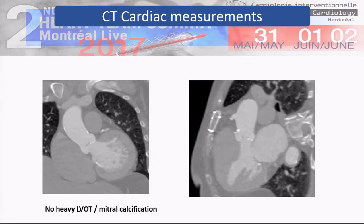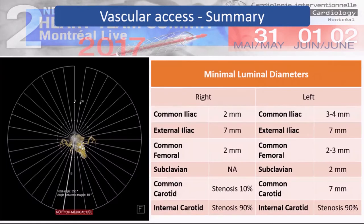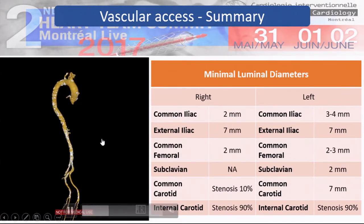On TEE, there was leaflet calcification or thickening, but the annulus is not so calcified on CT or on coronary angiogram. While you're calcified, your iliac may be okay. If you would have a high access, you would be able to use the iliac — perhaps it looks pretty straightforward. It's calcified, but you have a 7 millimeter iliac.